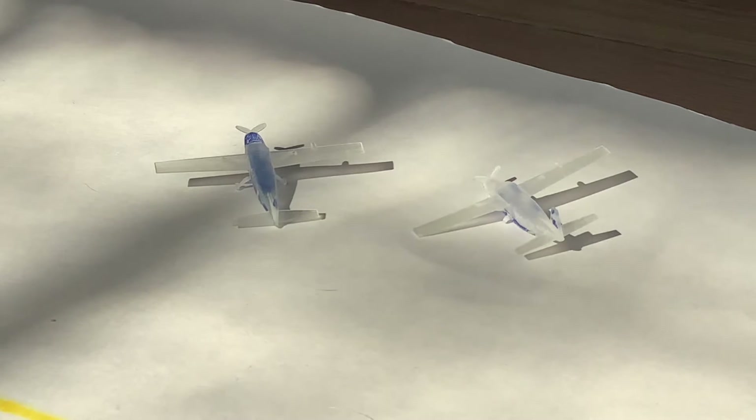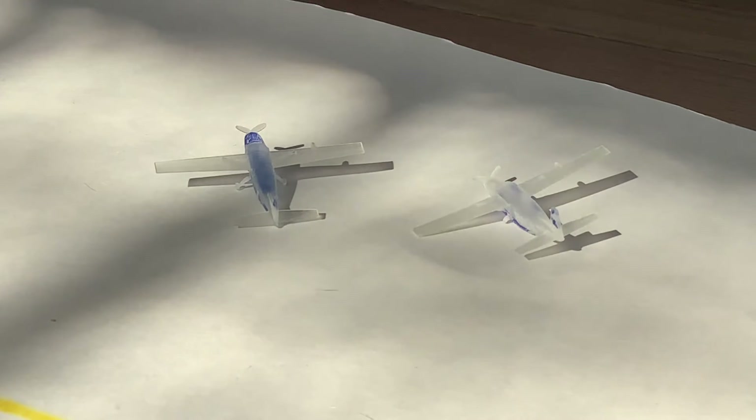Hello everyone and welcome to the first airport update of Tallahassee International Airport. I know I built the airport like three weeks ago and there hasn't been an airport update, but here it finally is. All the flights are from Friday the 25th of February of 2022. No time frame for this update.